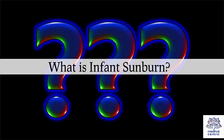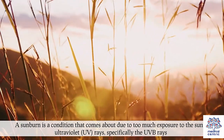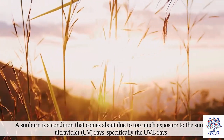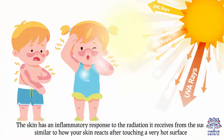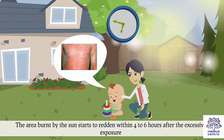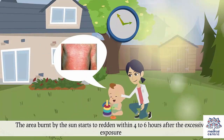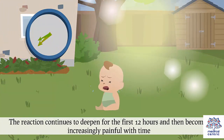What is infant sunburn? A sunburn is a condition that comes about due to too much exposure to the sun's ultraviolet or UV rays, specifically the UVB rays. The skin has an inflammatory response to the radiation it receives from the sun, similar to how your skin reacts after touching a very hot surface. The area burnt by the skin starts to redden within 4-6 hours after the excessive exposure, and the reaction continues to deepen for the first 12 hours, becoming increasingly painful with time.